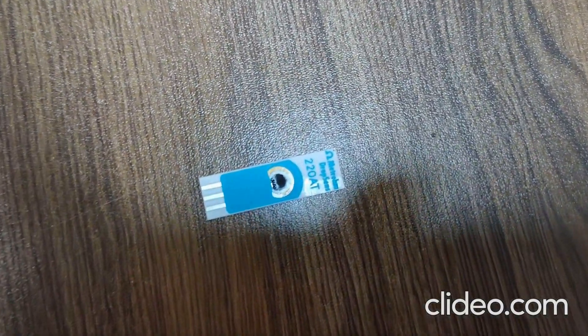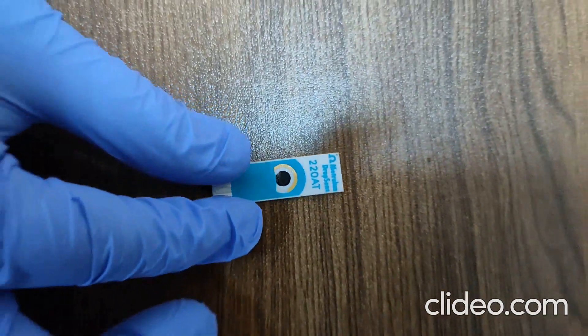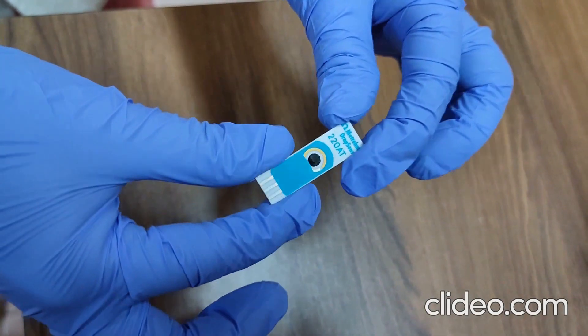Now let's see how this device works. This device has a disposable electrode on which the sample to be tested will be dropped. This has been chemically modified so as to detect dopamine.